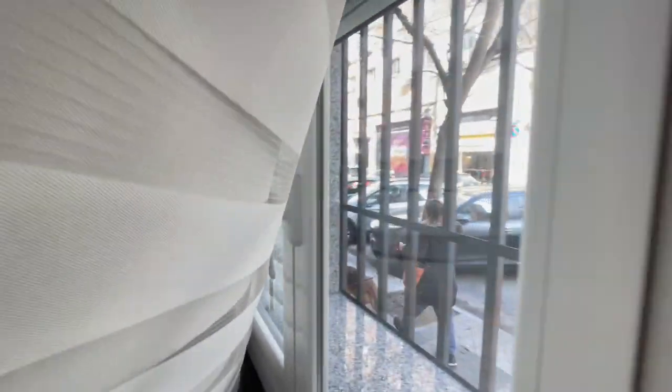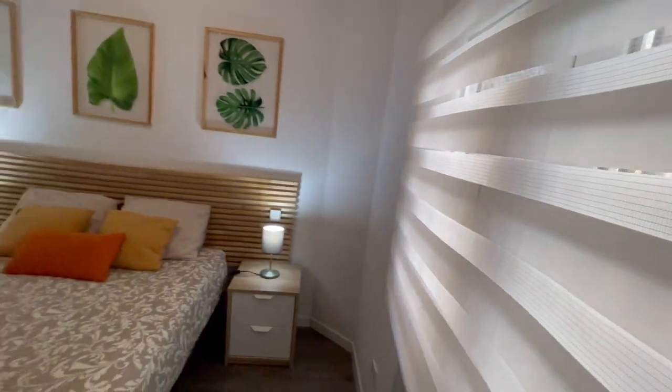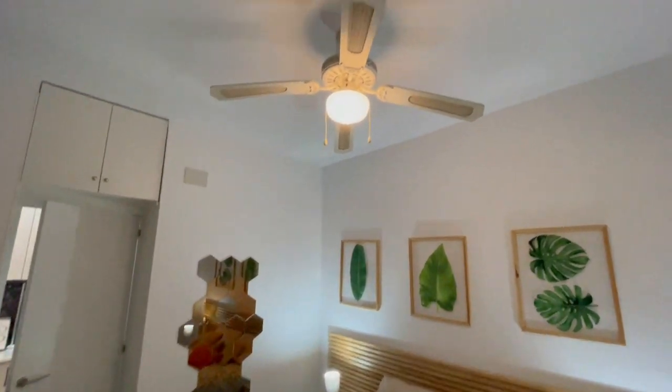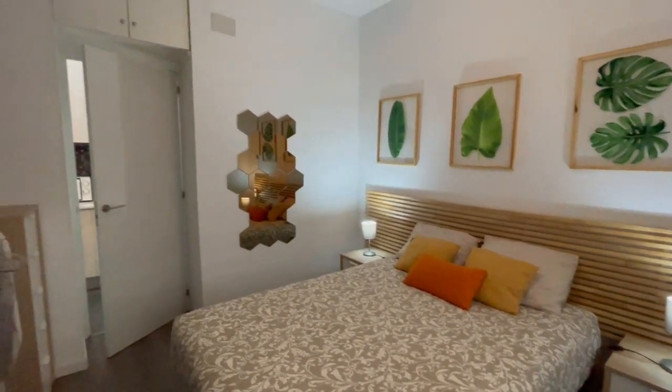Let me show you the view from here. The area has everything — pharmacies, supermarkets, everything. It's also very nice. You will have a fan as well. Looks very cozy.